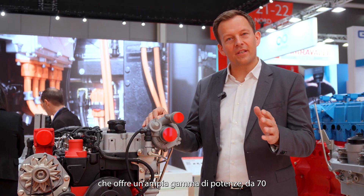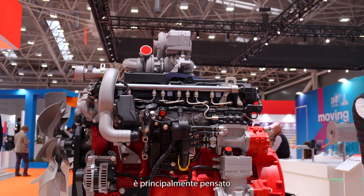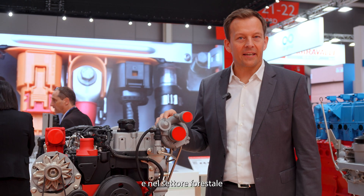You can see our brand new 3.9 liter engine, which offers a broad power range from 70 up to 100 kilowatts, with a great total cost of ownership. This engine is driven dominantly for material handling, construction equipment, and also agriculture and forestry applications.